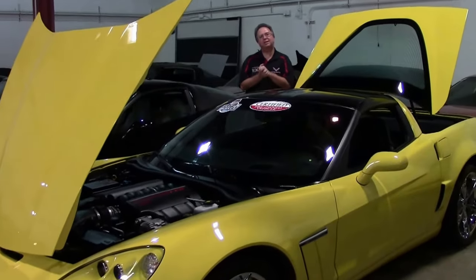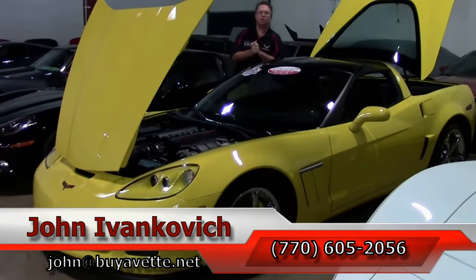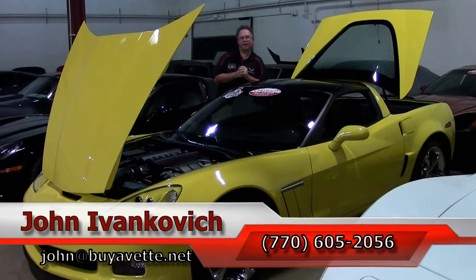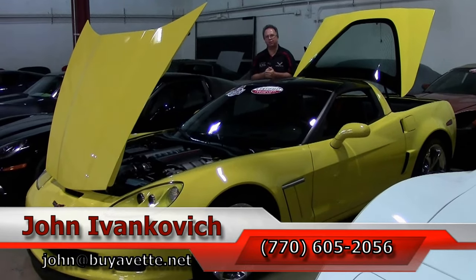If you're interested, please give me a call at 770-605-2056 or email john at buyavet.net if you'd like to know more about this or the hundreds of cars in stock. And as always, subscribe to the YouTube channel so you can see all of our new stuff first.